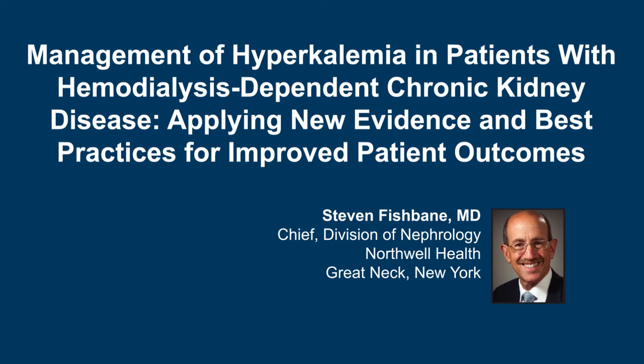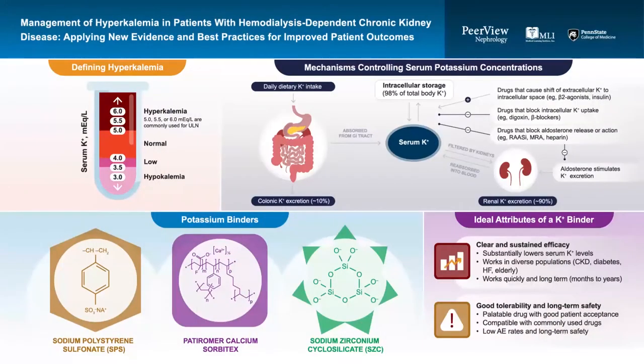Hello, this is Dr. Stephen Fishbane from Northwell Health in New York. Welcome to this educational activity on the management of hyperkalemia in patients with hemodialysis-dependent chronic kidney disease. Today you'll have the opportunity to explore the differences in mechanisms of action of currently available treatments for hyperkalemia, and learn how to apply this knowledge, current guidelines, and evidence to our most challenging patients — those with hemodialysis-dependent chronic kidney disease.